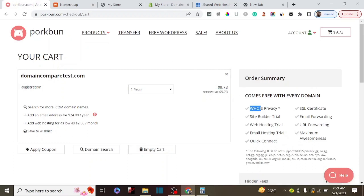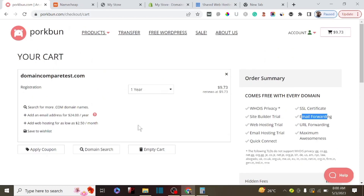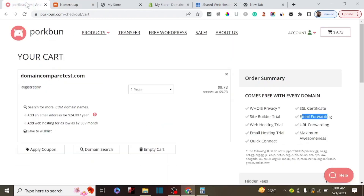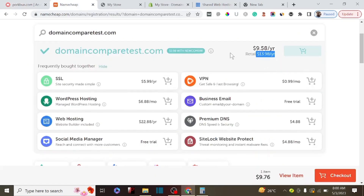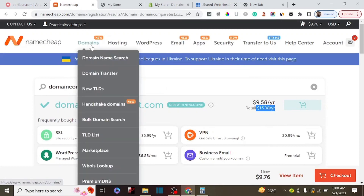In terms of other features, Porkbun gives you WHOIS privacy for free, SSL certificate for free, and email forwarding along with different other benefits. I'll be dropping the links to both domain name providers in the description below. Based on renewal price, I recommend Porkbun as the best alternative to Namecheap if you want to save money on renewals.